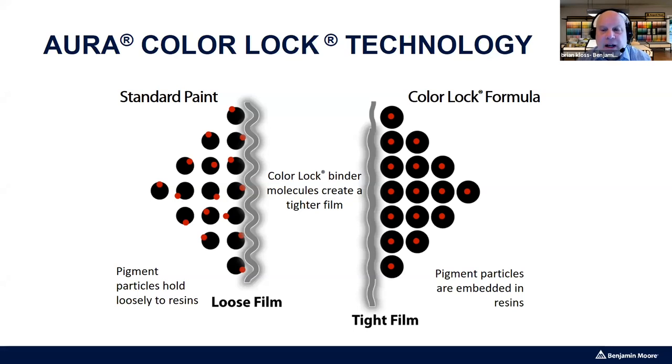On the right side is Aura with Color Lock technology. The Aura resin literally surrounds the color pigment and locks it in place, giving protection from the environment, UV light, and washing. It also allows the surface to pack tighter together, making it more resistant to stain penetration so stains are much easier to clean off. That is what Color Lock technology does.